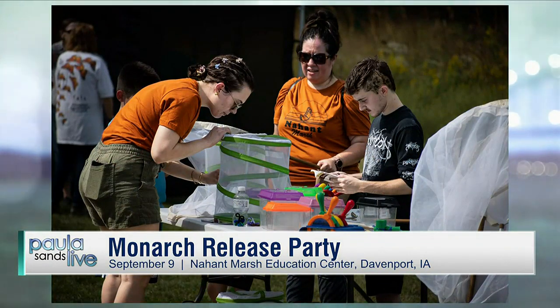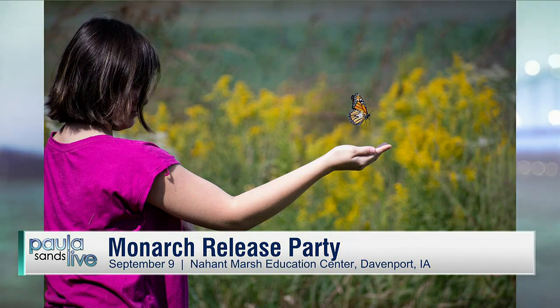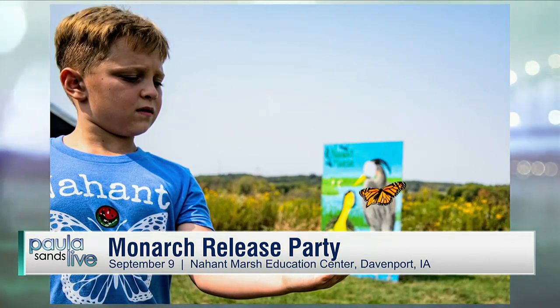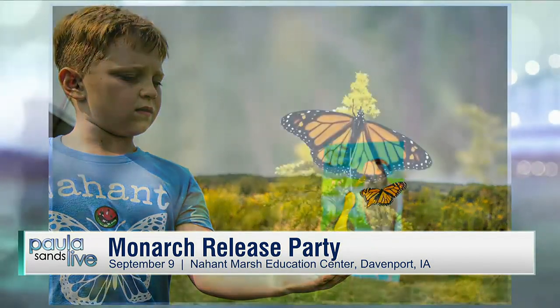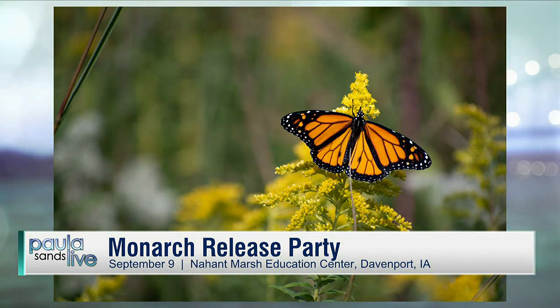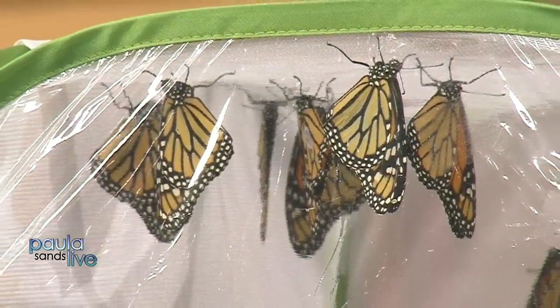We call it the monarch release party, happening at Nahant Marsh, which is an education center open year-round. And the other things you have going — you might be hungry that day, so you're going to have some homemade baked goods and snacks out there. Our friends group and other volunteers are going to make some tasty treats, and they're going to have a bake sale with some sweet and savory treats.